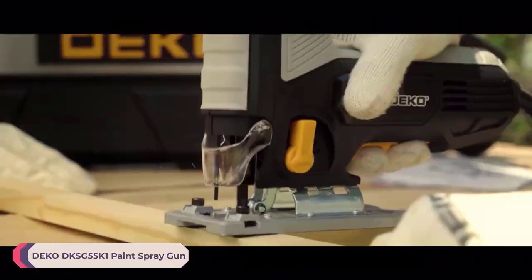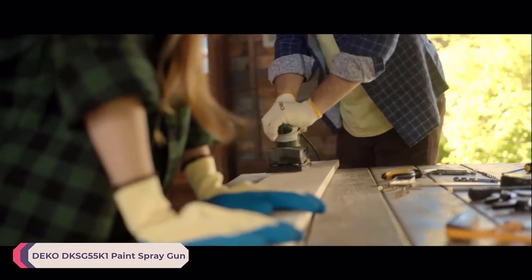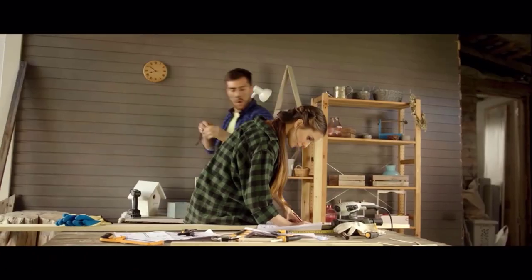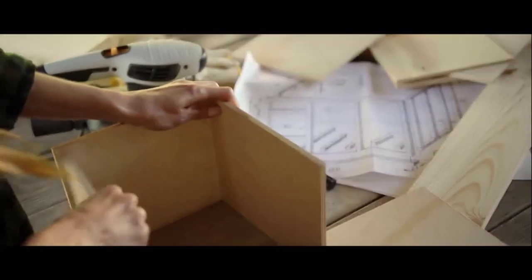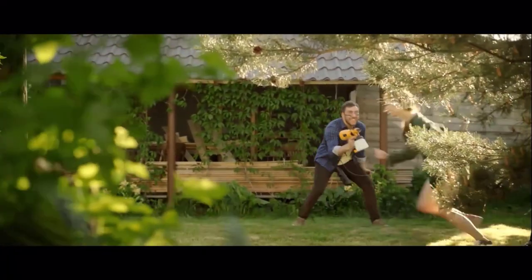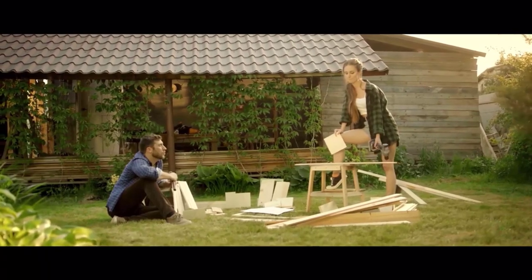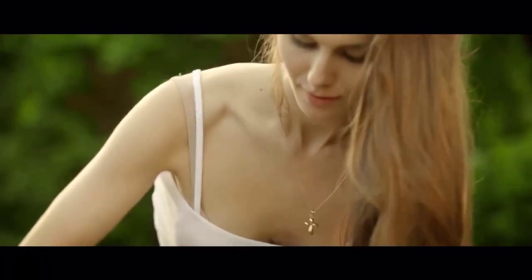Number 4: Deco DKSG 55 K1 Paint Spray Gun. The Deco DKSG 55 K1 Paint Spray Gun is a versatile and efficient tool that caters to the needs of home DIY enthusiasts. With its robust build quality and user-friendly design, it makes painting projects a breeze. One of the standout features of this spray gun is its HVLP (high-volume low-pressure) technology, which ensures a fine and even spray pattern, resulting in smooth and professional-looking finishes. This technology also helps to minimize overspray, making it ideal for use in indoor spaces where precision is key.